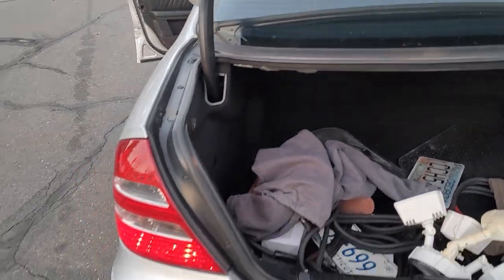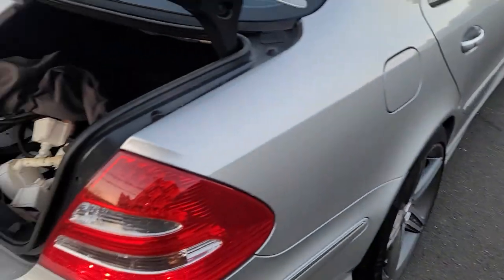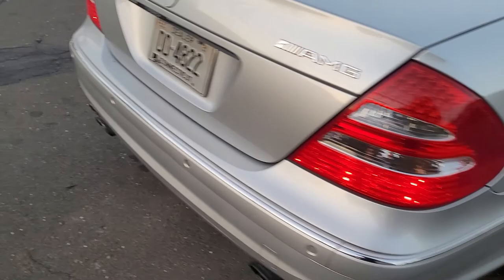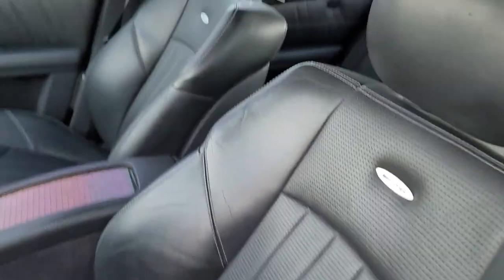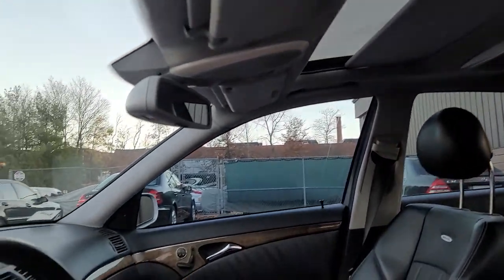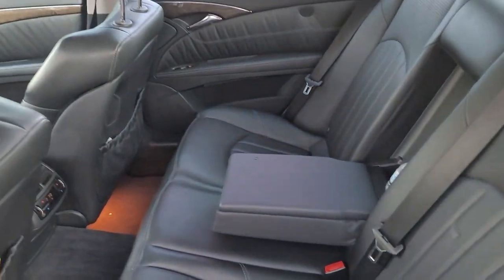I'm gonna open the trunk for you guys — it's still full of stuff so I'll have to remove all the stuff. There's how the interior looks — nice and clean. Alcantara sunroof. There are the back seats, nice and clean.